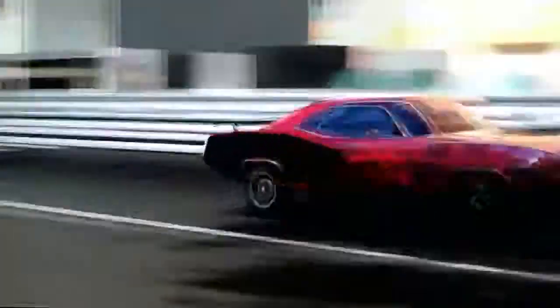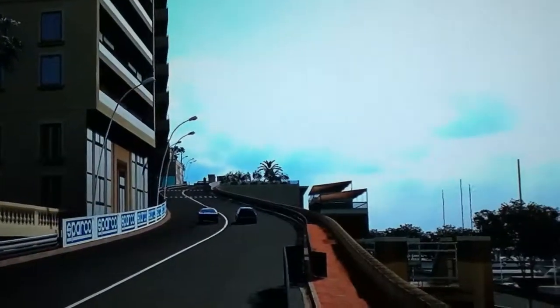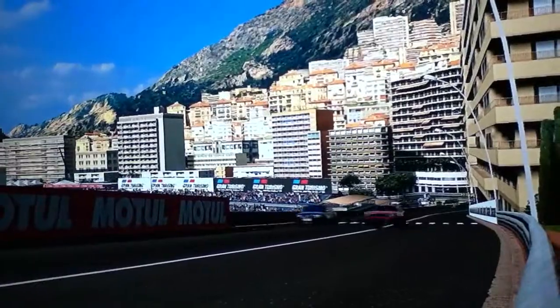I just managed to cross the line right in front of me there and I won it by like a tenth, maybe a couple thousand seconds. It was really close, really good race. Look at this, it's a good thing.